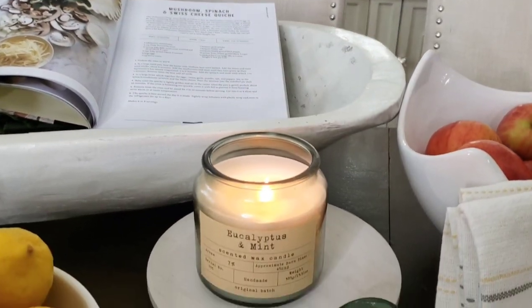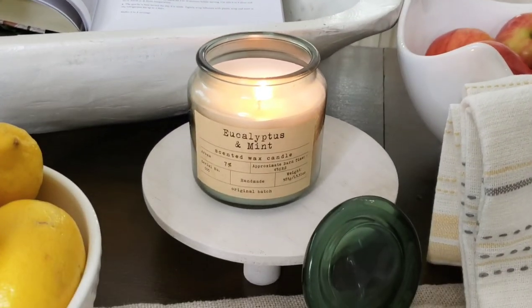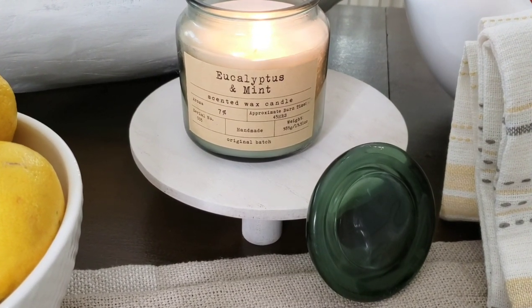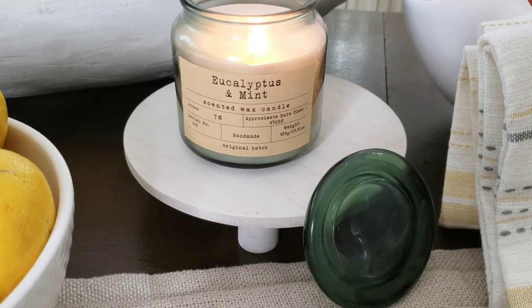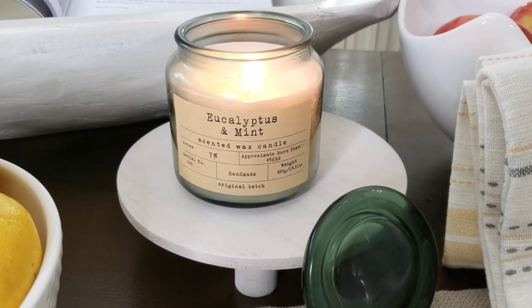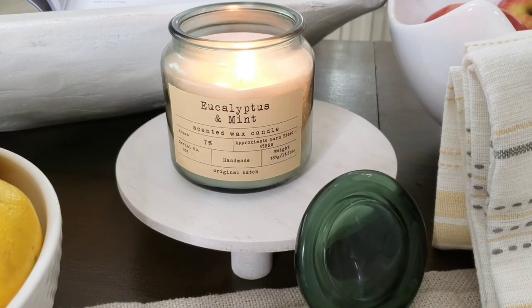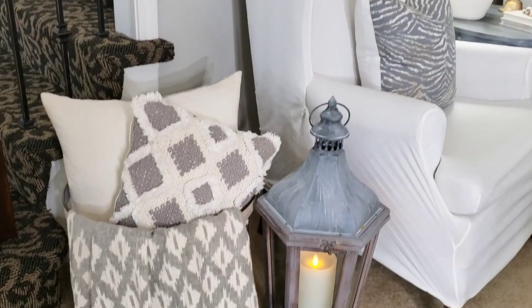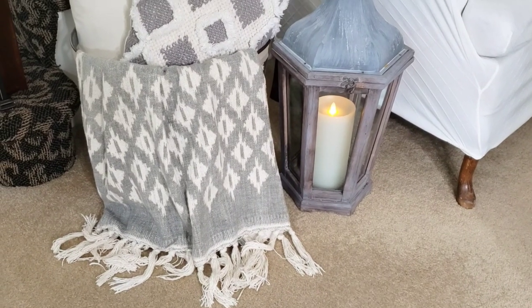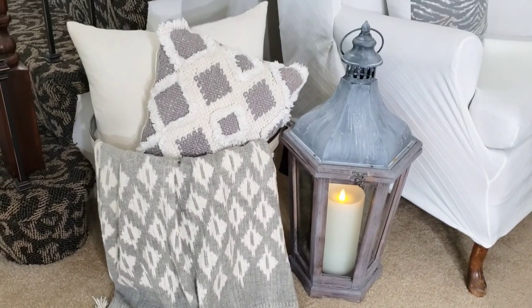You guys know I love a candle, and my favorite summer scent is anything with eucalyptus — you might remember I picked up a candle from my latest Goodwill haul. I just love a nice cotton throw for the summer; I like it here draped over the basket.